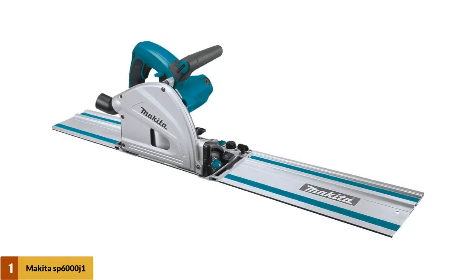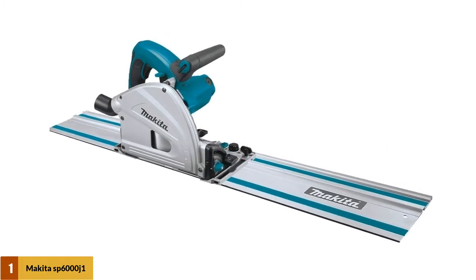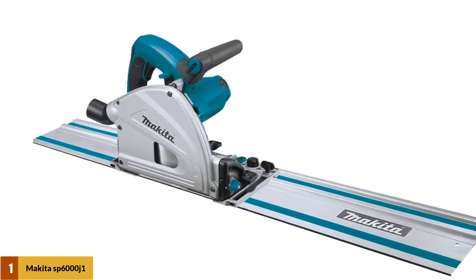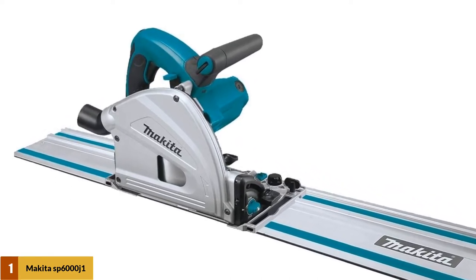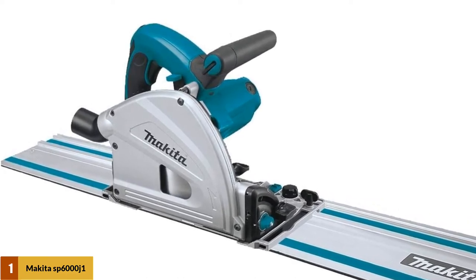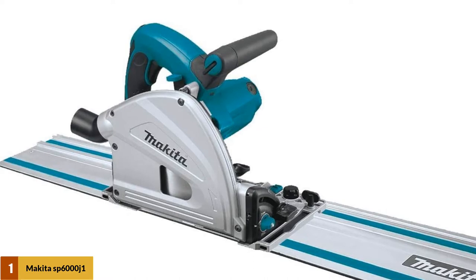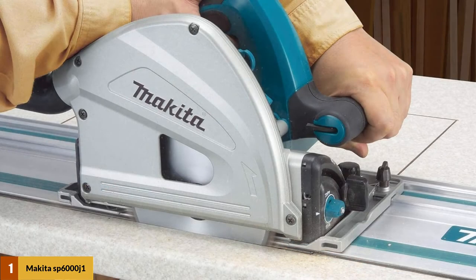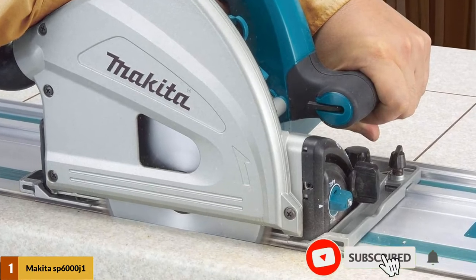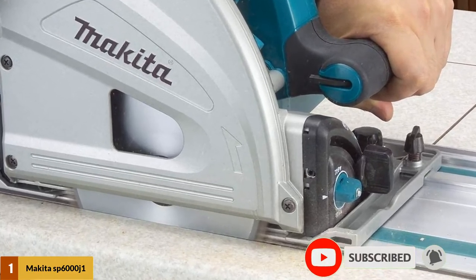At number 1: the Makita SP6000J1 Circular Saw with Guide Rail. The Makita plunge circular saw comes with a 55-inch guide rail, and the two will work together to leave you with some of the most accurate cuts. The saw combines a powerful 12-amp brushless motor that prevents it from overheating and delivers one of the smoothest operations. It comes with durable components made of magnesium metal alloy for the most reliable results.